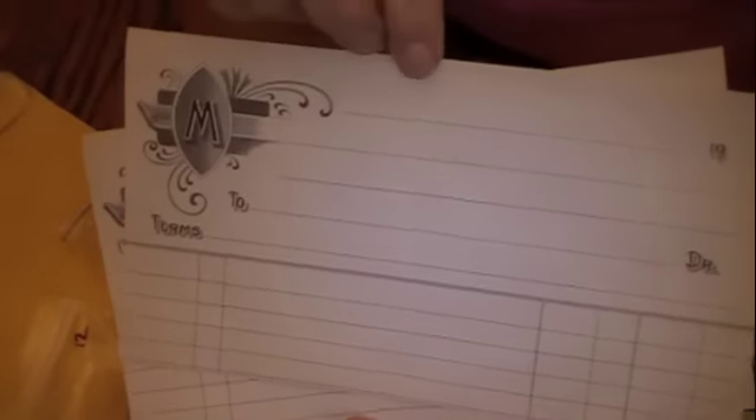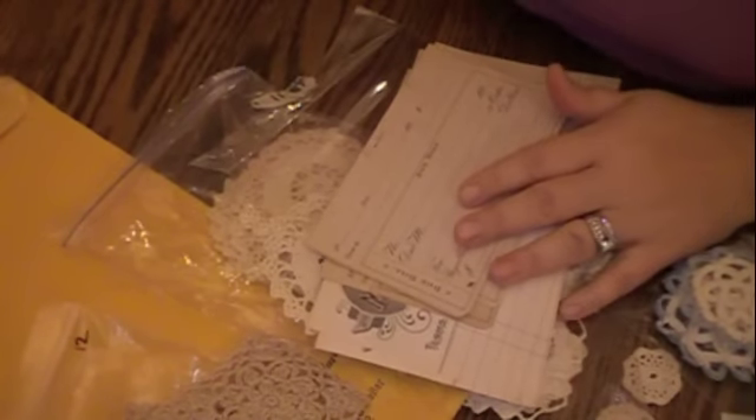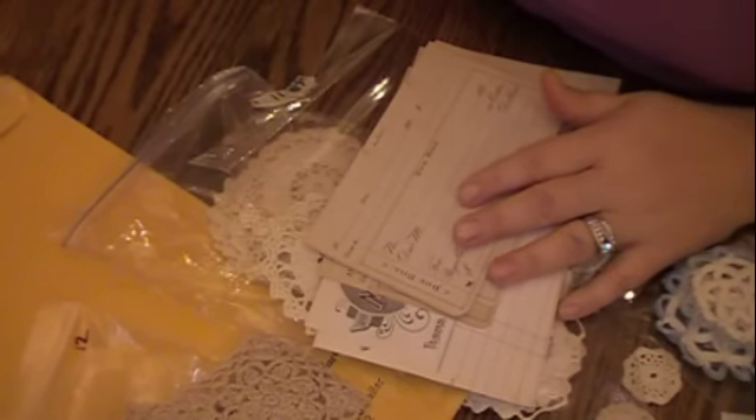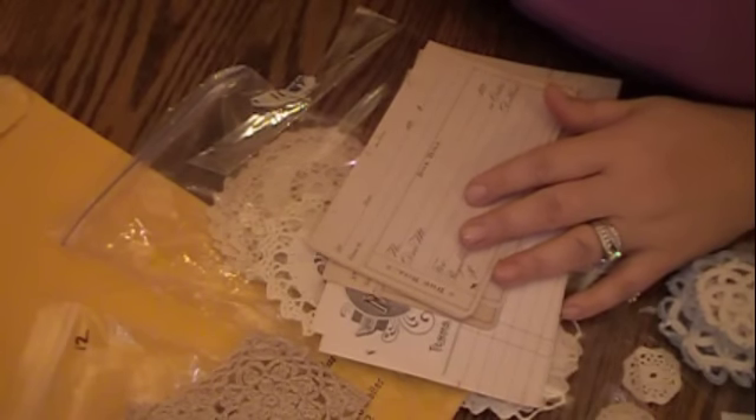She also included these really cute vintage pieces that you can use on your projects. I believe this is a set. She's also putting together some new ephemera packages — including vintage ones and others — which is really cool.